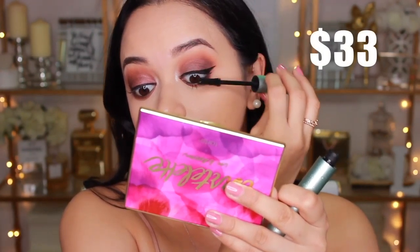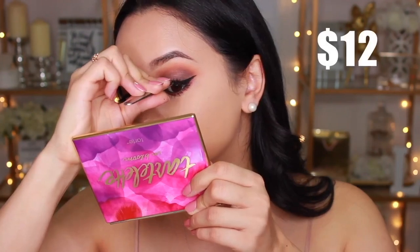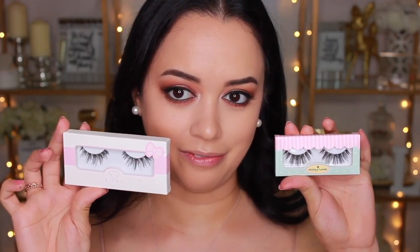For mascara, I'm using the Too Faced Better Than Sex Waterproof Mascara on the high-end side and the Maybelline Colossal Big Shot Mascara on the drugstore side. I'm also applying lashes — the Siren Lashes from House of Lashes for high-end, and the Coco Lashes in Style Misha for drugstore. They're so similar in length, though the Coco Lashes are a little bit longer. They're virtually the same.